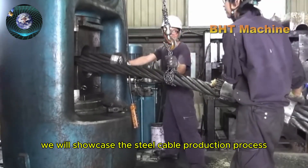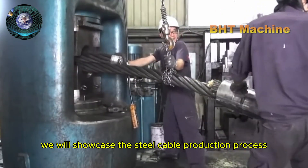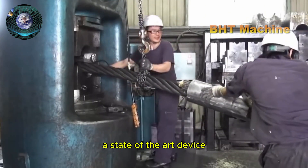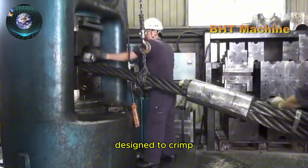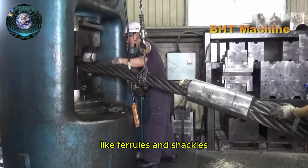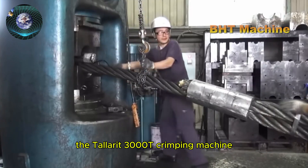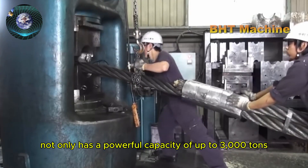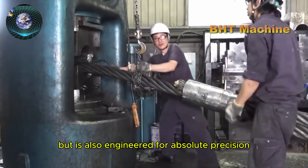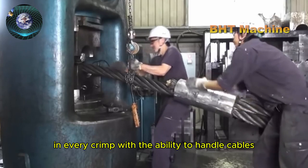In this video, we will showcase the steel cable production process facilitated by the Tallerit 3000T machine, a state-of-the-art device designed to crimp the ends of steel cables into metal fittings like ferrules and shackles. The Tallerit 3000T crimping machine not only has a powerful capacity of up to 3,000 tons, but is also engineered for absolute precision in every crimp.